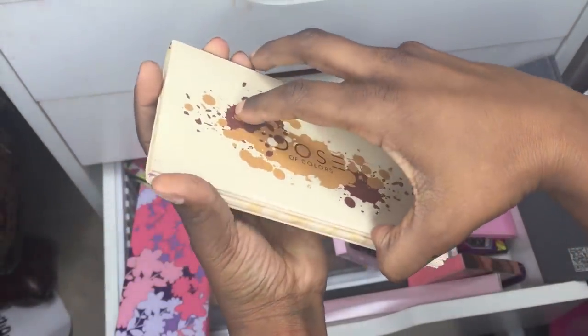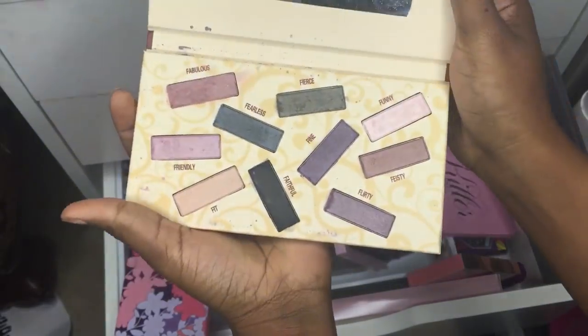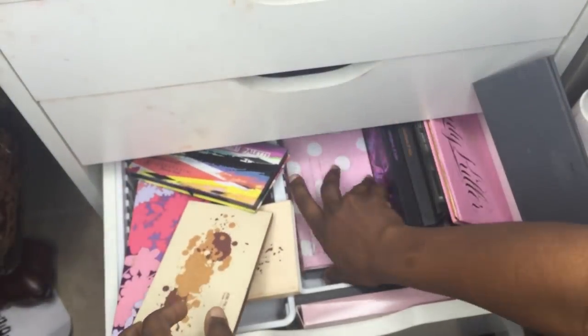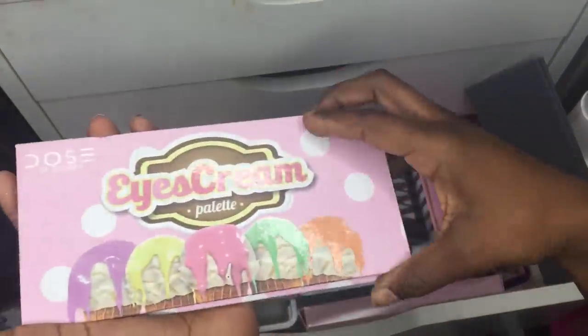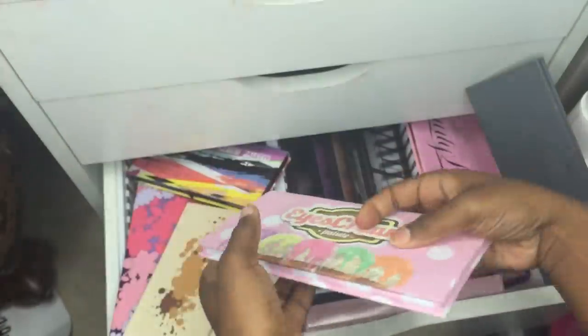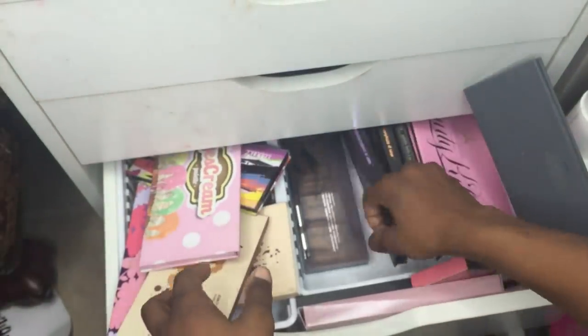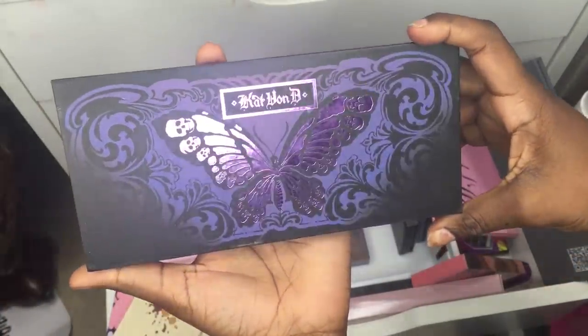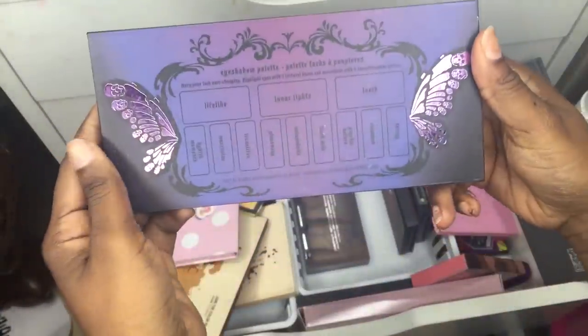I've never used that Dose of Colors palette — only swatched it. It cost about six dollars and it's okay, just not my favorite from AliExpress. Then there's the Dose of Colors Ice Cream palette — not bad, just not my favorite either.